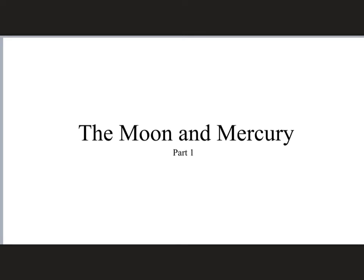In this video we're going to look at both the Moon and Mercury. It may seem weird to group them together, but as we'll see there are actually a lot of similarities but also some very important differences. The comparison and contrast between these two celestial bodies can be very illuminating.